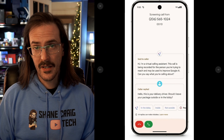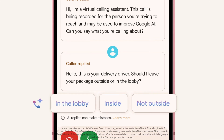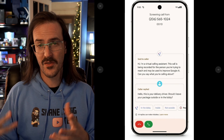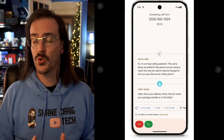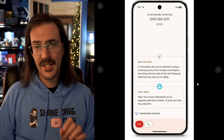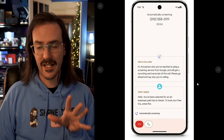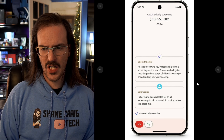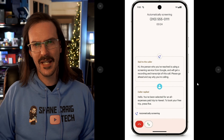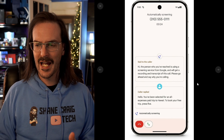Gemini Nano can now give you better smart reply suggestions while you are in a call screening scenario. It's listening to what the other person is saying, and rather than canned responses, it's going to give you much more intelligent, contextually aware responses for call screening. They say you can also open this up and see the live transcript as that screening is happening. I swear I had this at one point and lately haven't been able to — maybe I was in a test — but it was really cool and I'm glad to have it back.